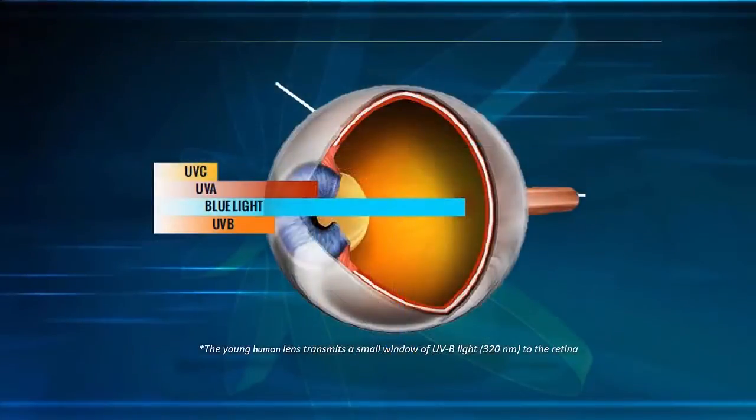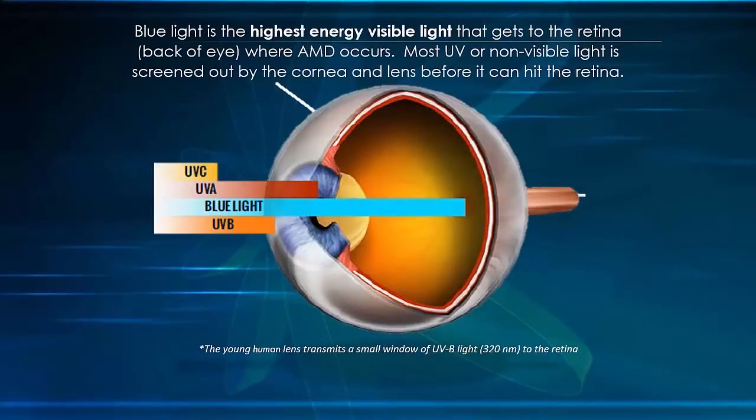As illustrated, blue light is the highest energy light that actually makes it to the back of the eye in any significant amount. The blue light spectrum ranges from 400 to 500 nanometers. The highest energy wavelength, which creates the greatest damage, occurs from 400 to 440 nanometers. This is Planck's law — the lower the wavelength, the higher the energy and potential damage.